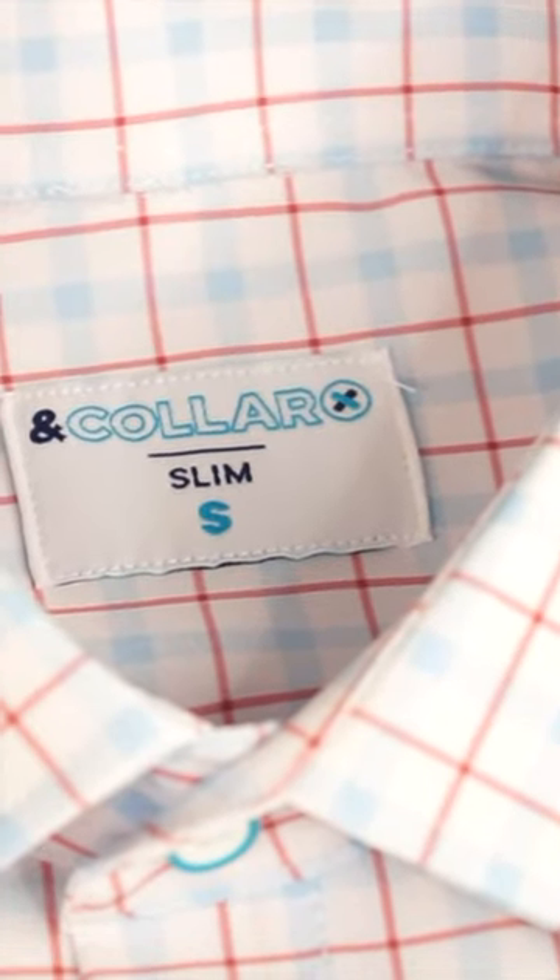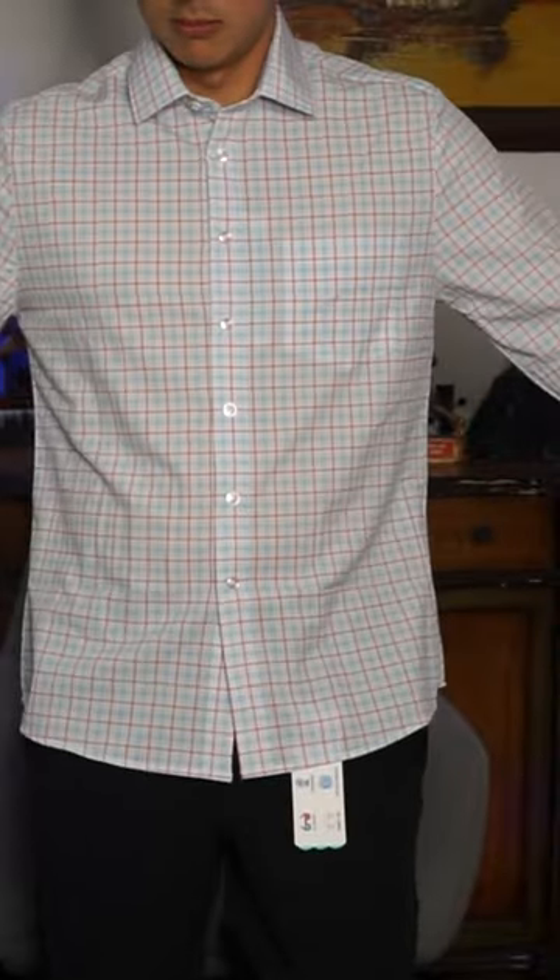This is the Ann Collar Long Sleeve Performance Dress Shirt in a slim fit and Fuji print. These are extremely breathable, lightweight, machine washable, water and stain resistant, and made from recycled materials.